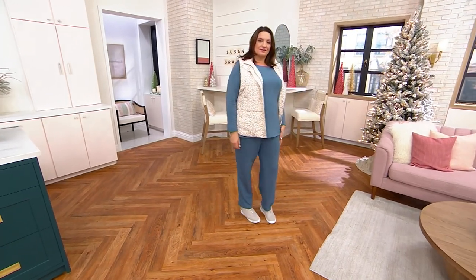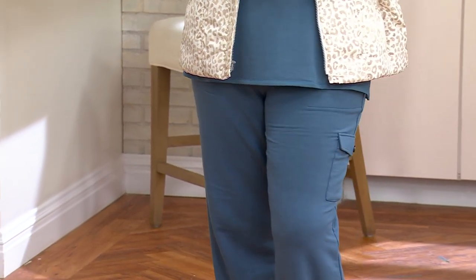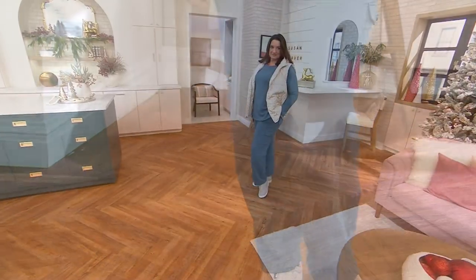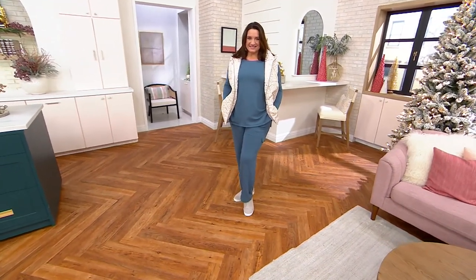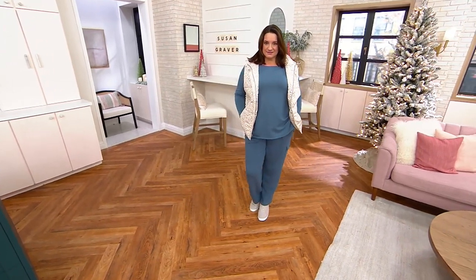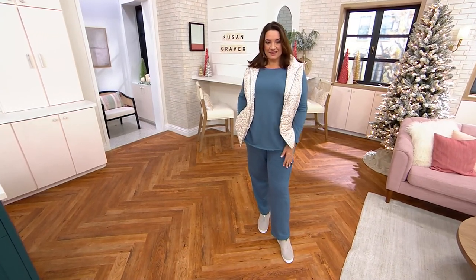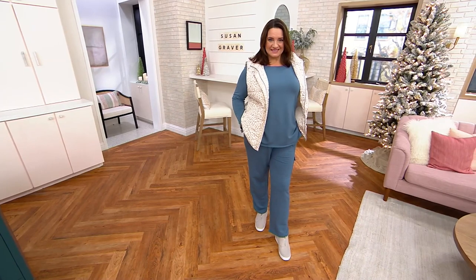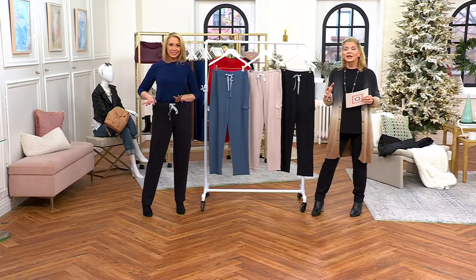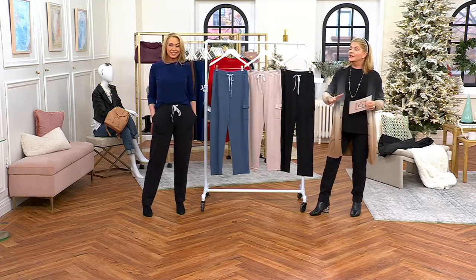Another great pant from Susan Graver, with a lot of expertise in making pants easy — pull-on style, machine washable, and the dreamiest fabric. When meeting with the Graver team, cargo pants were a top priority. They're here now and will be very strong going into next year. Susan has 34 years at QVC and brings you trends at the beginning, not the end — so we're just going to see more and more cargo pants.